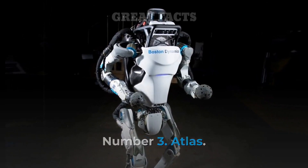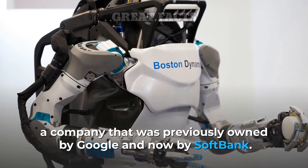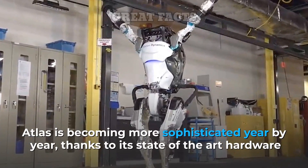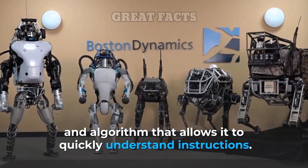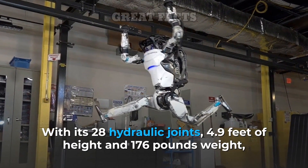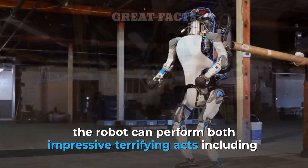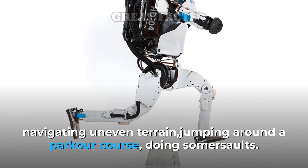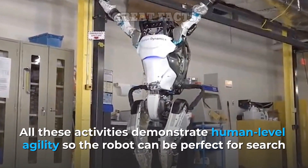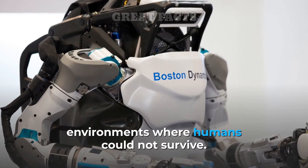Number 3: Atlas. Atlas is the world's most dynamic humanoid robot, built by Boston Dynamics — a company previously owned by Google and now by SoftBank. Atlas is becoming more sophisticated year by year, thanks to its state-of-the-art hardware and algorithms that allow it to quickly understand instructions. With its 28 hydraulic joints, 4.9 feet of height, and 176 pounds of weight, the robot can perform both impressive and terrifying acts, including navigating uneven terrain, jumping around a parkour course, and doing somersaults. All these activities demonstrate human-level agility, so the robot can be perfect for search and rescue operations and performing human tasks in environments where humans could not survive.